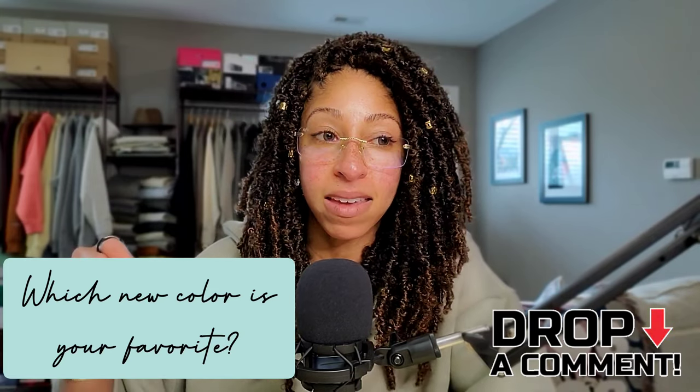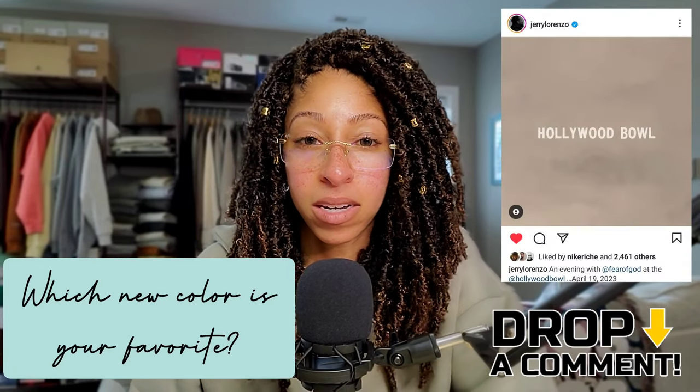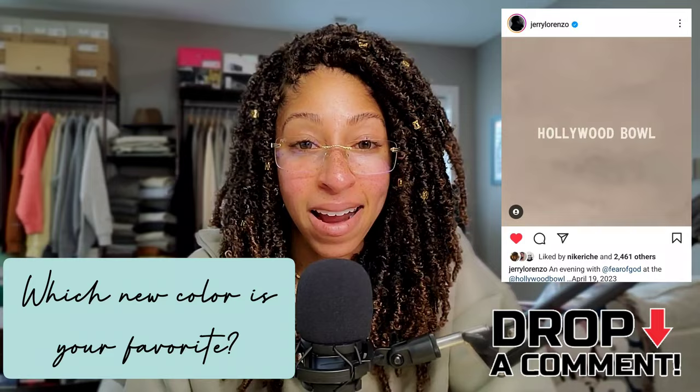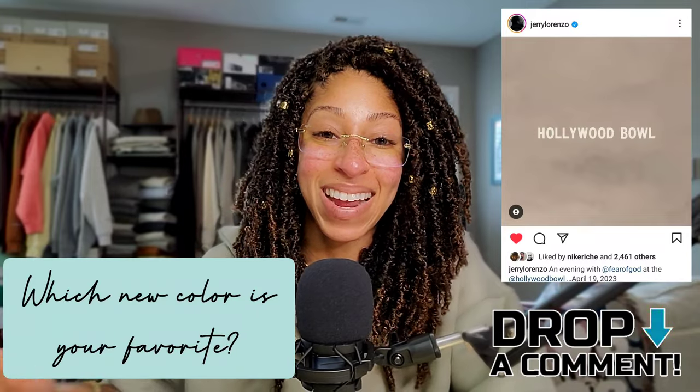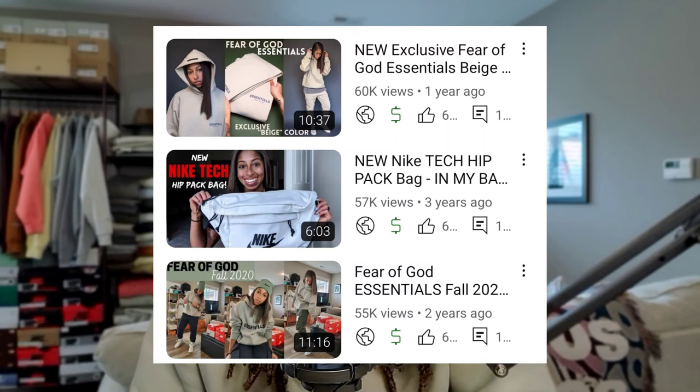We all know the official Hollywood show is occurring April 19th, so I'm curious to see what comes from that. I appreciate you guys tuning into any and every video, especially the Essentials videos — I never thought I'd be known for doing these more than other kinds of content, but I really appreciate you tuning in. As always, act your age, not your shoe size. Peace.